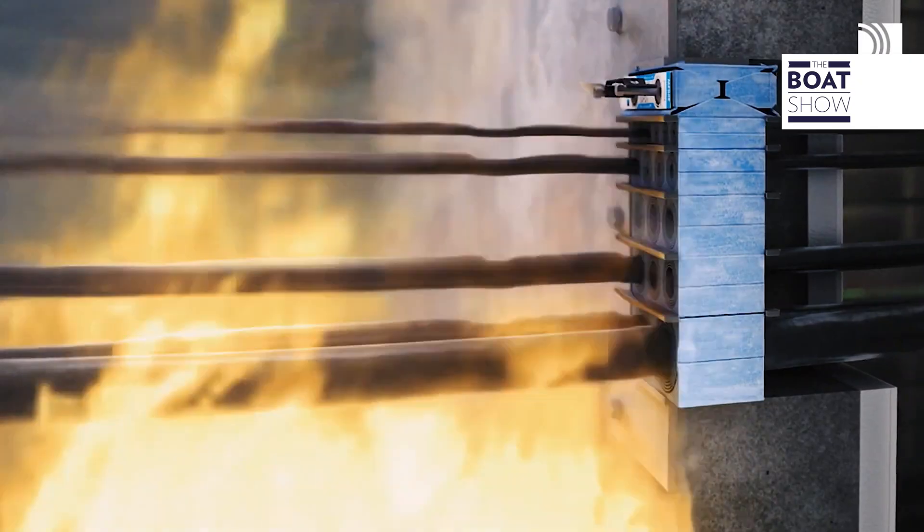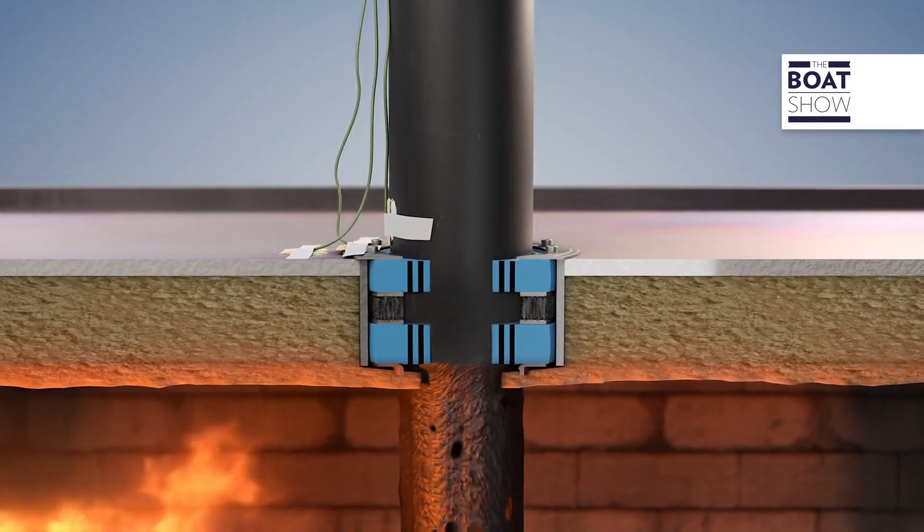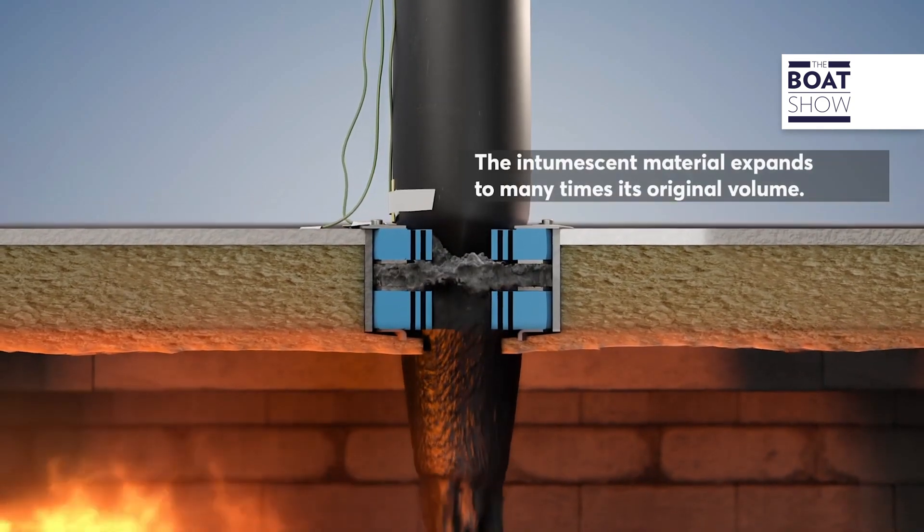In the case of plastic pipes, the seals are designed to expand into the softening plastic, plugging the void completely and preventing fire and smoke from spreading.